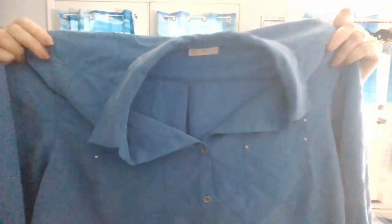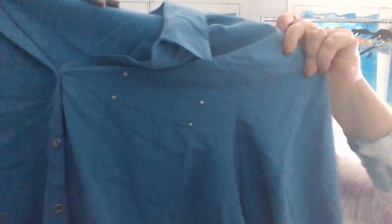Dress Barn 3X Woman — this is a button-up shirt with roll tab sleeves. It's a powder blue, kind of a stiffy material, very pretty. And I love the pockets because it's got studs around the pockets.